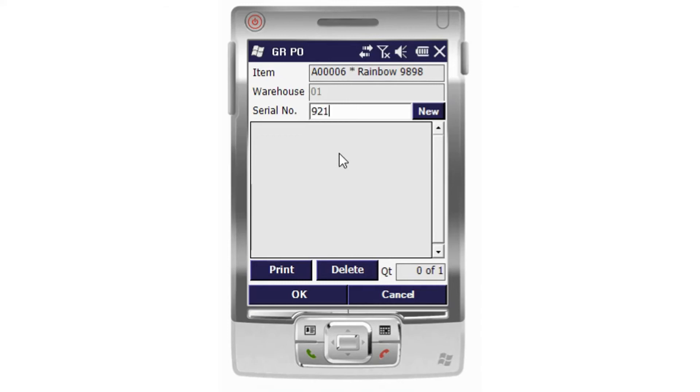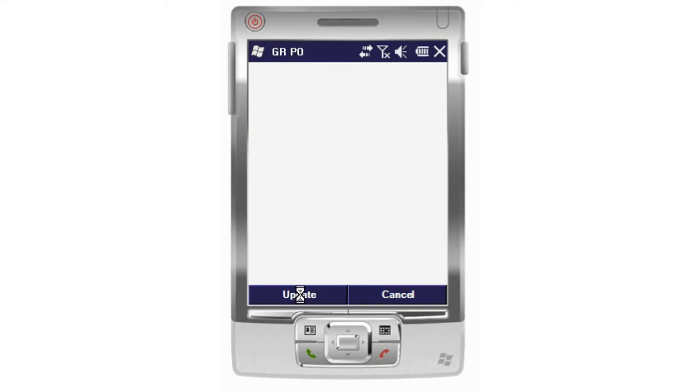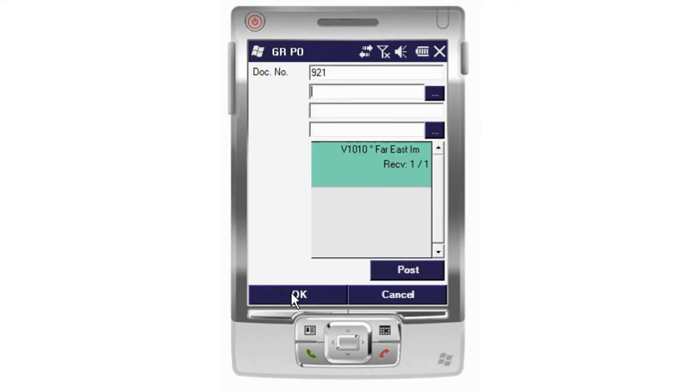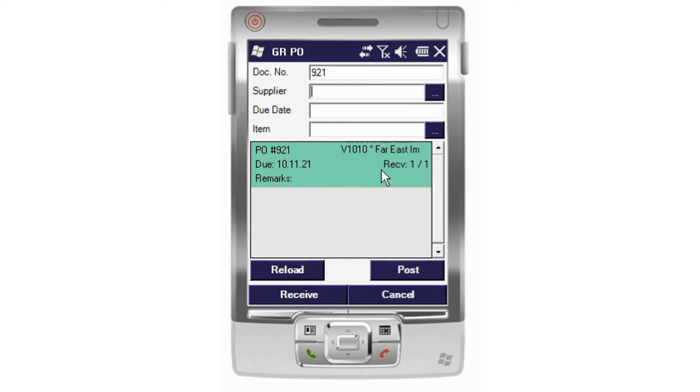I'm going to put in the document number, and at that point I could either print any label or any documents I might need at this stage. If we do have batch numbers that are provided from the suppliers, this can also be used. Here we can see that we've greenlit our 1 of 1 into warehouse number 1. If this involves split batches, this can be managed at this point, should we only receive a percentage of that full order.